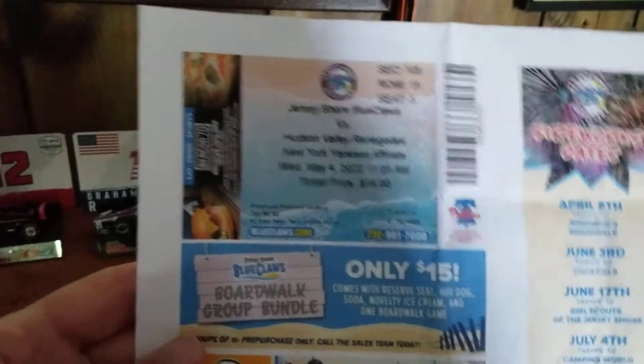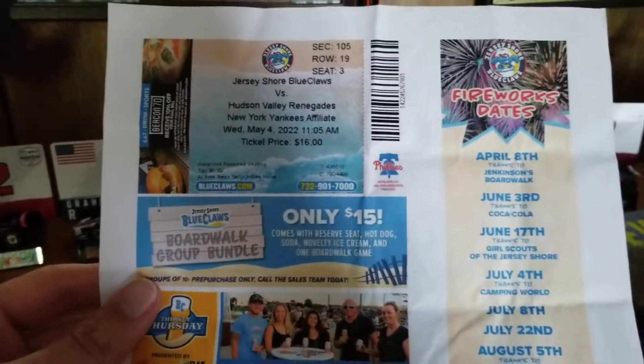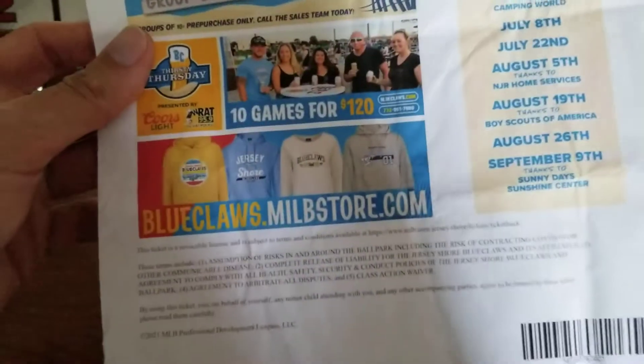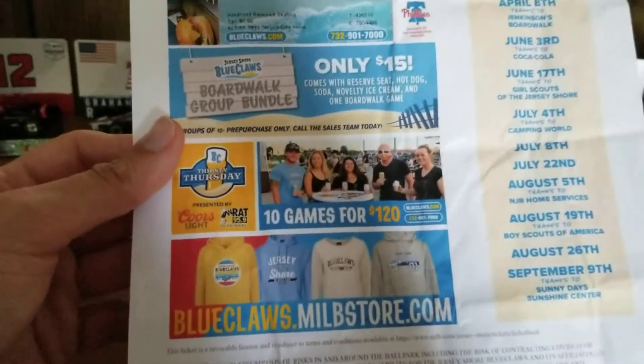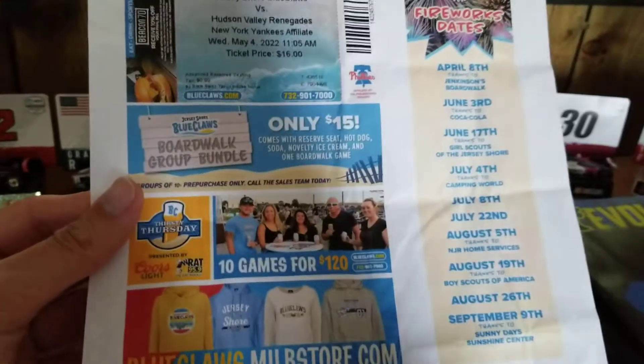Here you just see the printed ticket — Jersey Shore versus Hudson Valley, Yankees affiliate, May 4th, $16. And then some advertisements like fireworks, the store, some deals, some boardwalk groups, I guess.